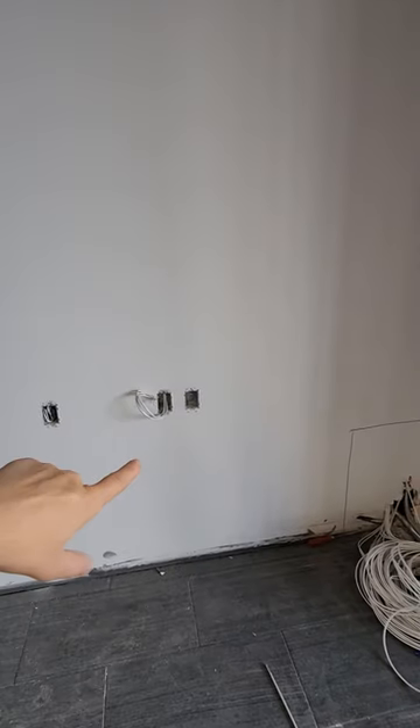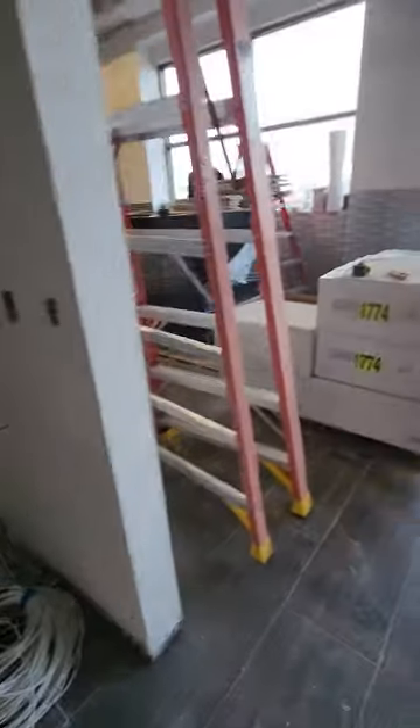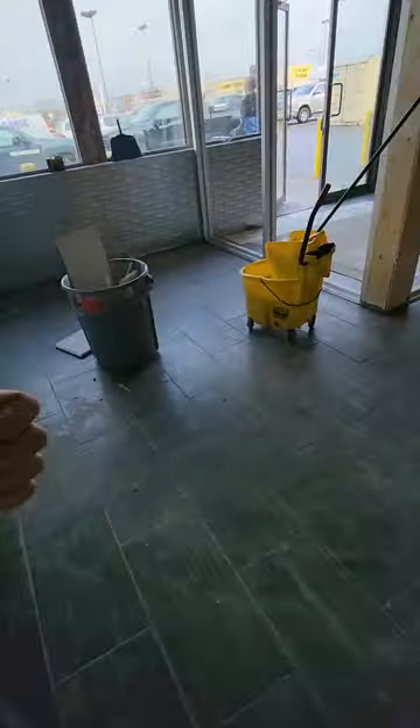What we still have to do: close and cover everything, punch down the network cabinet, install sound, install Wi-Fi, install CCTV cameras, and install TVs. That's pretty much it — this is where I am. Thank you very much, please let me know if you have any questions. Have a great day, bye.